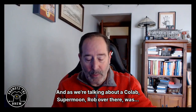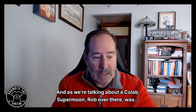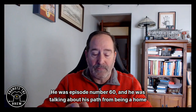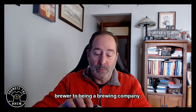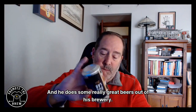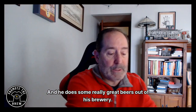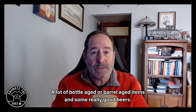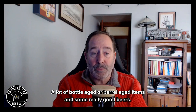Speaking of the collab, Supermoon's Rob was on the Market the Brew podcast — he was episode number 60 — talking about his path from being a homebrewer to starting a brewing company. He does some really great beers out of his brewery, a lot of bottle aged or barrel aged items.